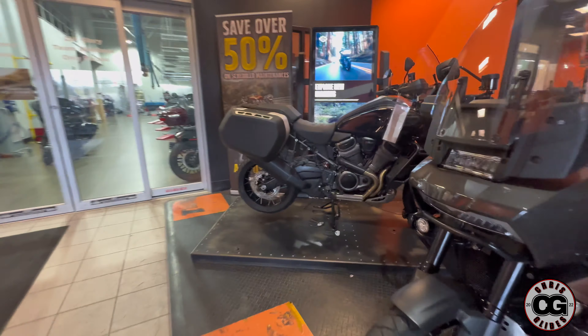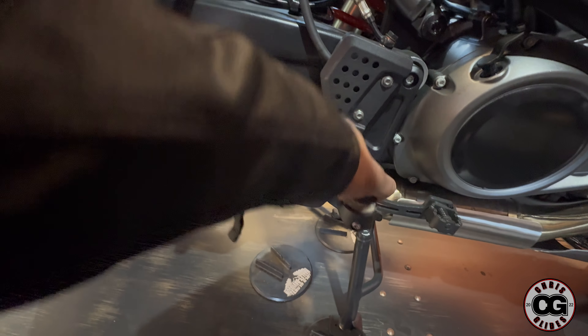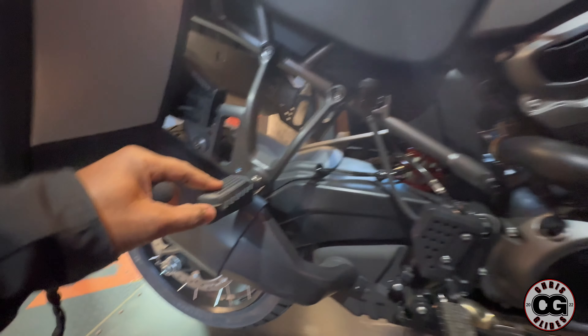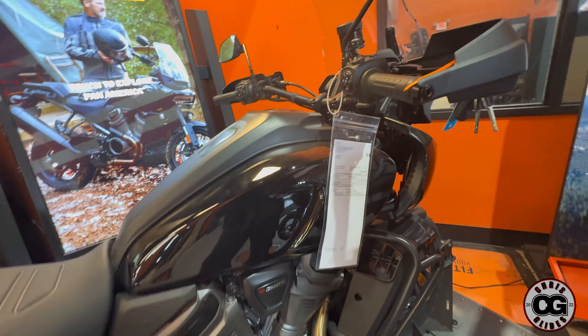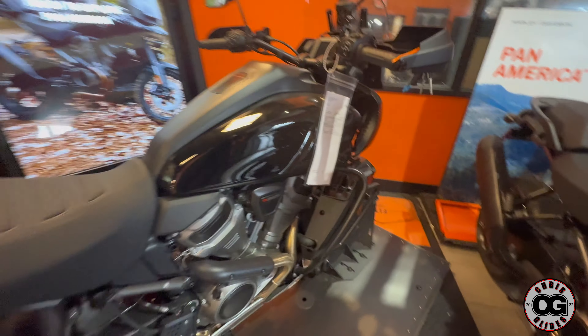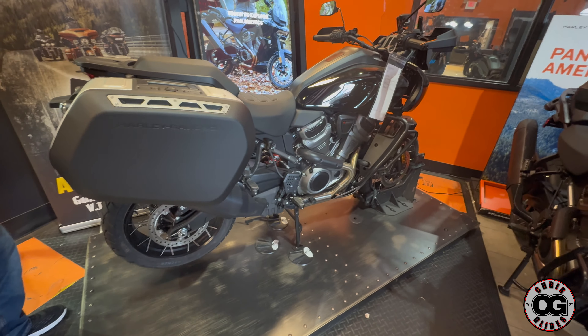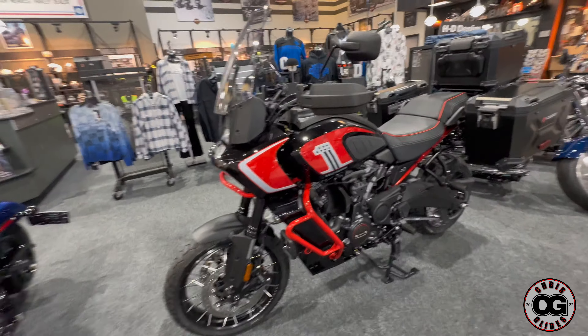These grip foot pegs actually pull out — I didn't know that before. You just grab here, lift it, and take it off your bike. You can take these parts out and have more grip. There's also suspension control that can go up and down if you need it. It's a nice bike.